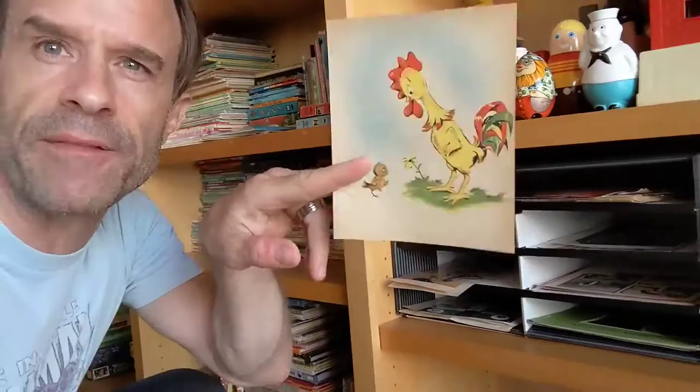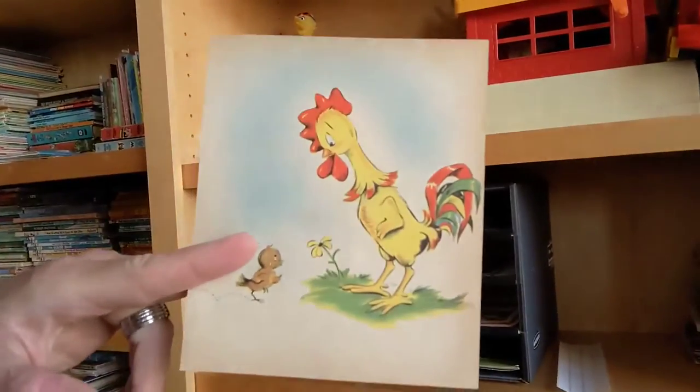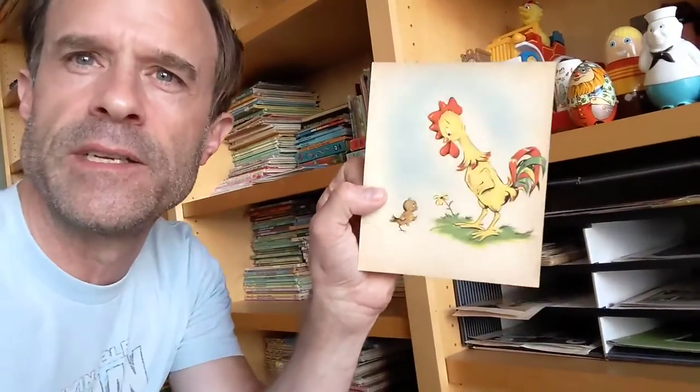Another thing I've been selling a lot of lately are prints. I've got this one here — it's a rooster on a farm talking to a tiny bird, just an old untextured paper illustration. I forget the artist's name, which is too bad, but I put it in the listing and sold that print. I do quite a few of those lately.